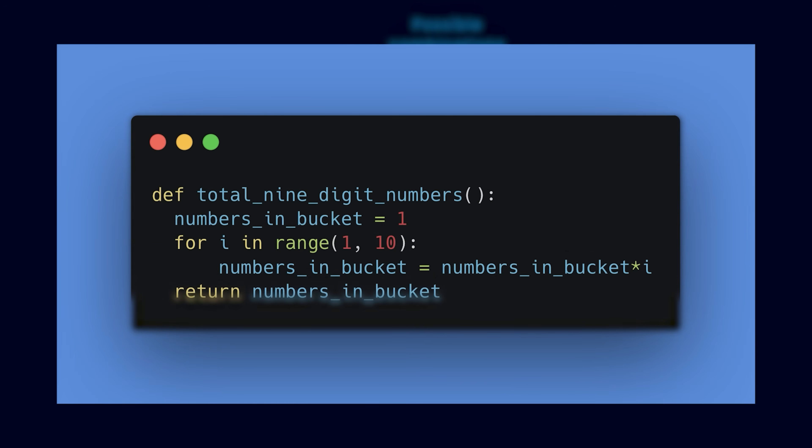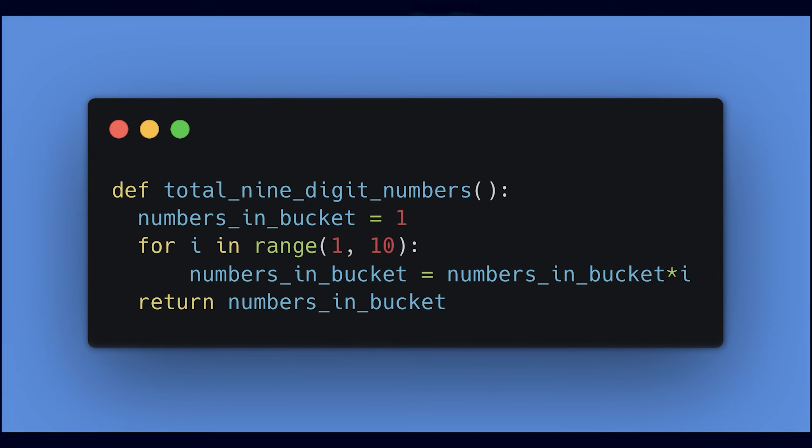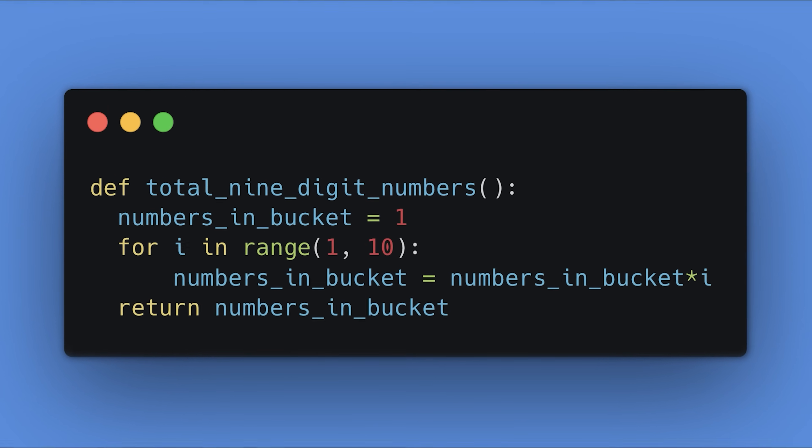All a programmer would do is start at n equal to 1 and return the total numbers after n equals 9. If you look closely at the code, we are doing nothing but calculating the factorial of 9.